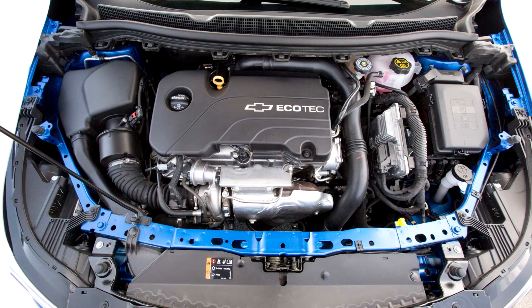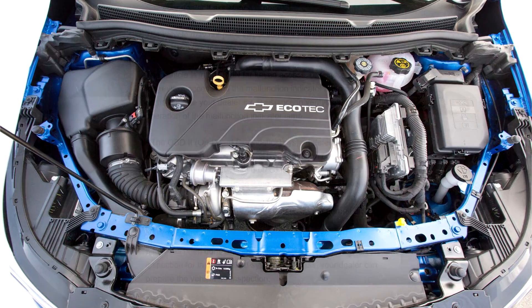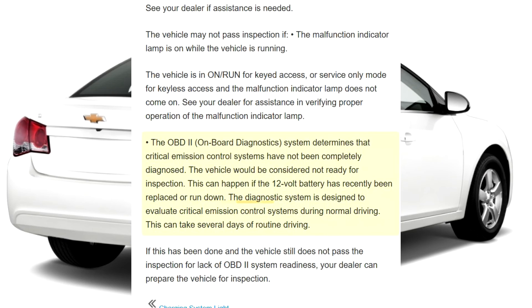This can happen if the 12-volt battery has recently been replaced or run down. The diagnostic system is designed to evaluate critical emission control systems during normal driving. This can take several days of routine driving. If this has been done and the vehicle still does not pass the inspection for lack of OBD2 system readiness, your dealer can prepare the vehicle for inspection.